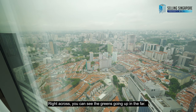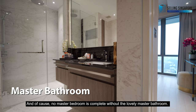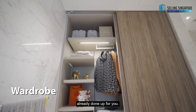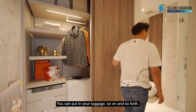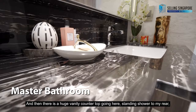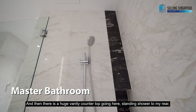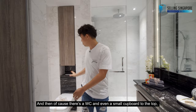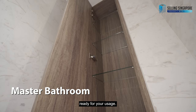No master bedroom is complete without a lovely master bathroom. The wardrobe is actually attached within the master bathroom, already done up for you — you can put in your luggage and so on. There's a huge vanity countertop, a standing shower with a rain shower to the rear, a WC, and even a small cupboard at the top ready for your usage.